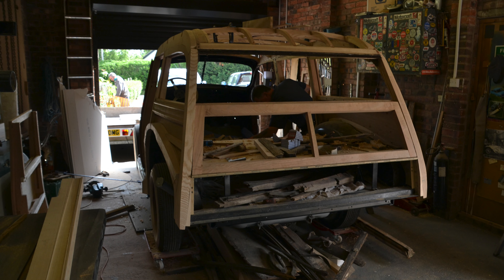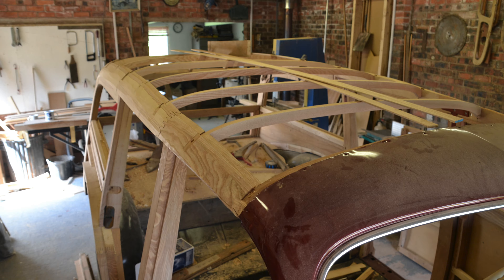Finally, it was time to get the wood fitted onto the body, so we took it back up to Alwyn to try the fitting.